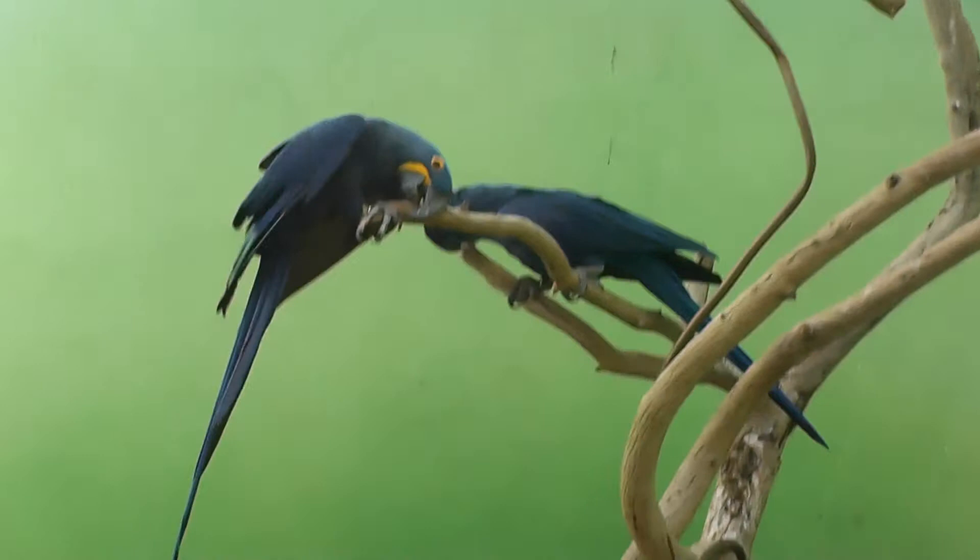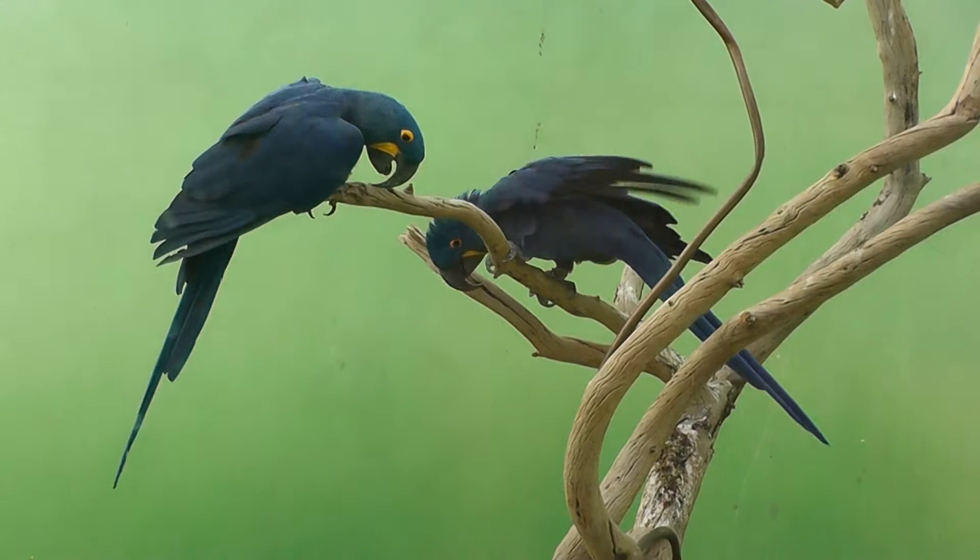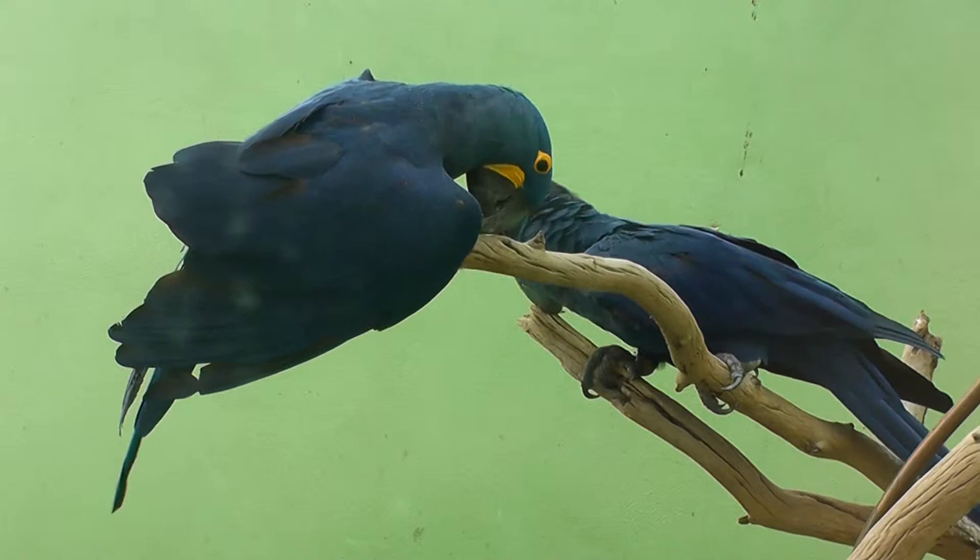He's over there polishing his beak on the wood — sharpening it. Look at the nice color on this bird. Beautiful. He's over there chewing on branches.